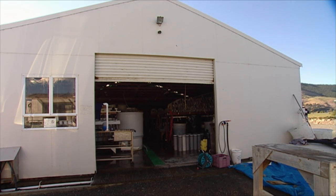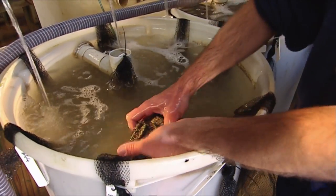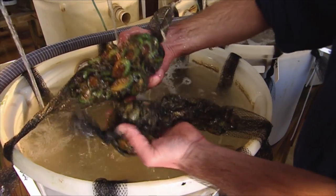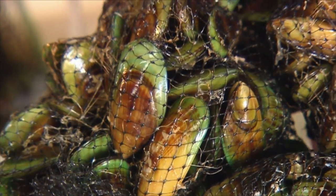This is the first mussel breeding programme in the world. We've been able to borrow or implement some of the methods used for breeding other shellfish — some of the methods for Pacific oysters, for instance. But basically a lot of what we're doing is starting from scratch, learning how to do the logistics of mussel breeding.